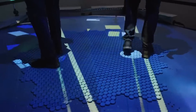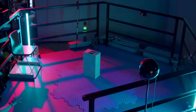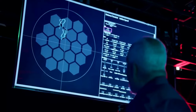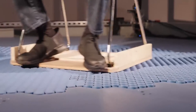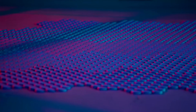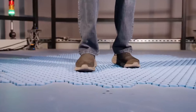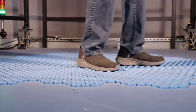The recent YouTube video featuring Disney research fellow Lanny Smoot showcases the impressive capabilities of Holotile. What sets Holotile apart is its ability to support multiple users simultaneously. In the video, Smoot demonstrates walking independently on the omnidirectional floor, emphasizing its potential for group experiences in virtual reality.